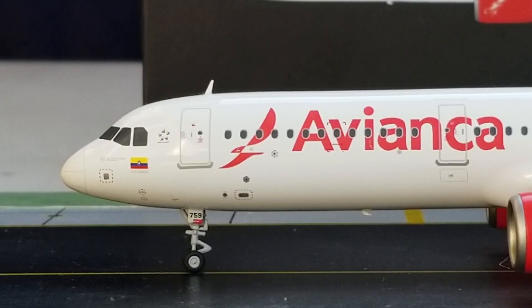The decal you see between the cockpit windows and the L1 door is the Star Alliance decal. Avianca joined the Star Alliance on June 21st, 2012. The Star Alliance consists of 27 airline members from five inhabited continents and includes Air Canada, Lufthansa, SAS Scandinavian Airlines, Thai Airways International, and United Airlines as its five founding members.